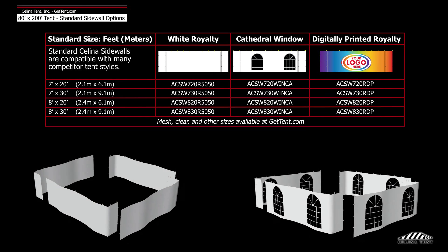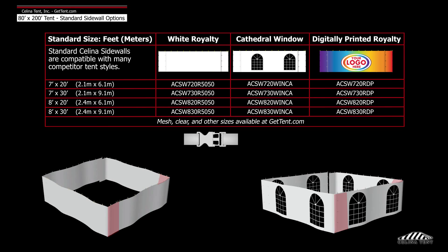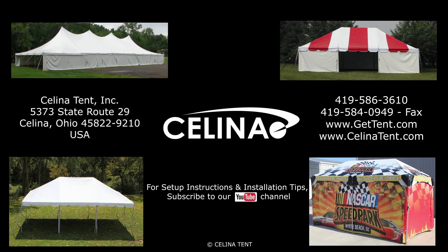Royalty and window sidewalls are a premium sidewall, meaning they overlap and snap to secure to one another. Purchase sidewalls, tents, and accessories online at GetTent.com.